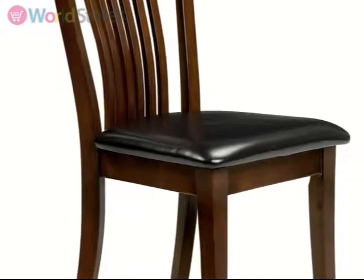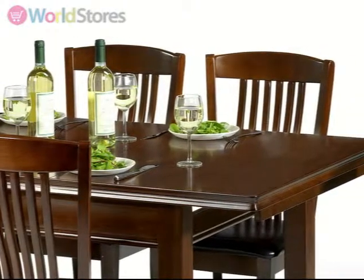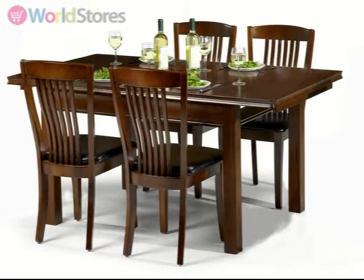This set will make a great statement in your next dinner party. For more information, browse the rest of the Canterbury range. See the product page for more information.